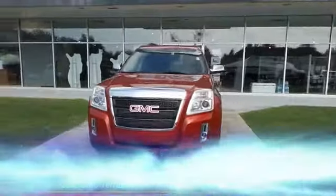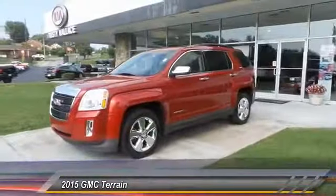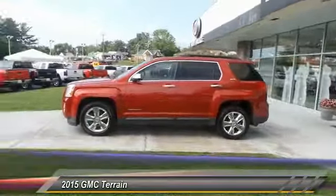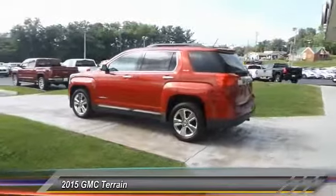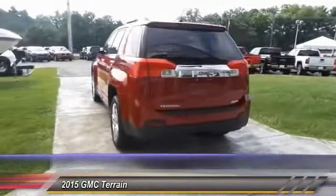The 2015 GMC Terrain combines the benefits of a crossover with the style and functionality of an SUV. The Terrain offers uncompromised capability, a balanced stance, and a commanding view of the road, letting occupants enjoy a confident driving experience.